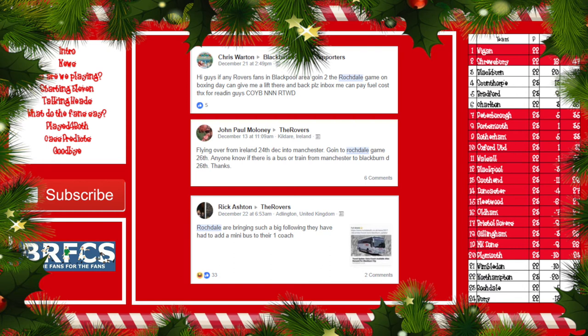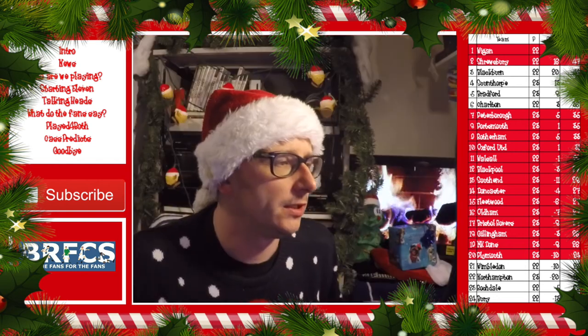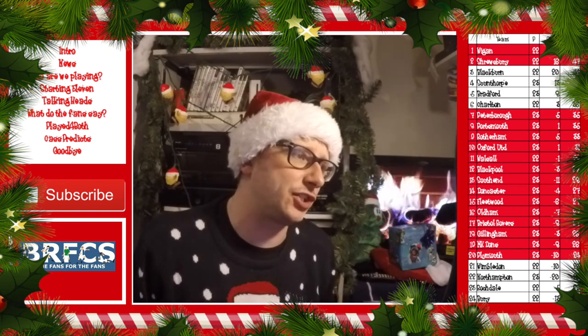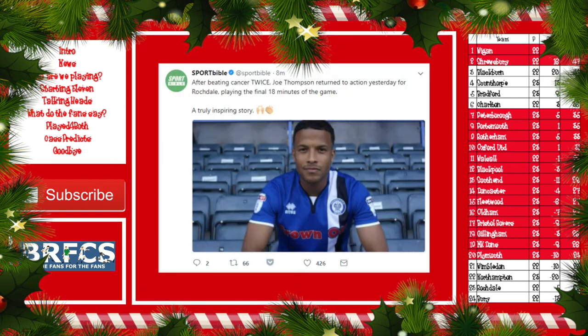A lot of fans are having trouble getting to the Blackburn game. One post read: 'Hi guys, if any Rovers fans in the Blackpool area are going to the Rochdale game on Boxing Day, can you give me a lift there and back? Inbox me — can pay a few costs.' John Maloney also posted: 'Flying over from Ireland on the 24th of December into Manchester, going to the Rochdale game on the 26th — anyone know if there's a bus or train from Manchester to Blackburn?' Rick Ashton had this dig: 'Rochdale bringing such a big following they've had to add a minibus to their one coach.' Also on social media, Sport Bible among others reported that Joe Thompson, the Rochdale player, returned to first-team action after beating cancer twice — playing the final 18 minutes against Walsall. A truly remarkable story.